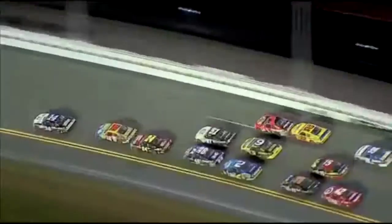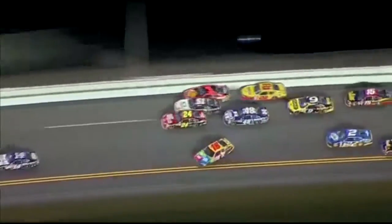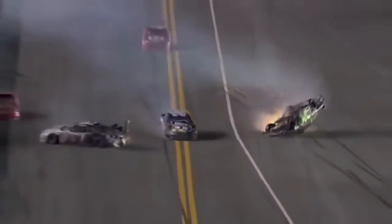Jeff's going to move him up out of the groove and get by him. Bush is around — can he save it this time? He does, he saves it. But Jeff Gordon's upside down. And Kurt Busch's car is destroyed.